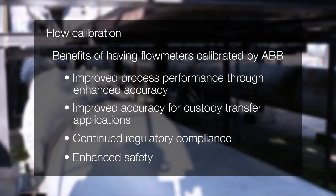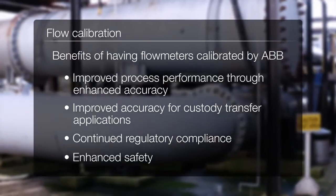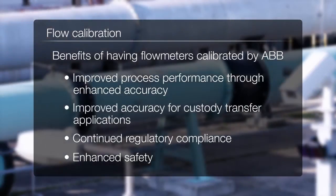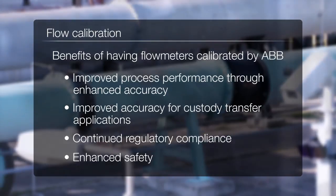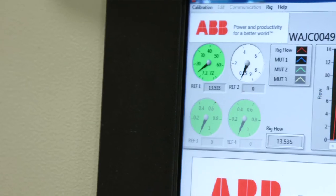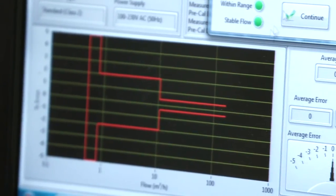Enhanced safety: having your flow meters regularly calibrated at consistent intervals and authenticated with the relevant certification can help enhance your process safety and minimize your risk of exposure in the event of an accident. Using our facilities, you can be sure that your flow meters are calibrated to the leading international standards.